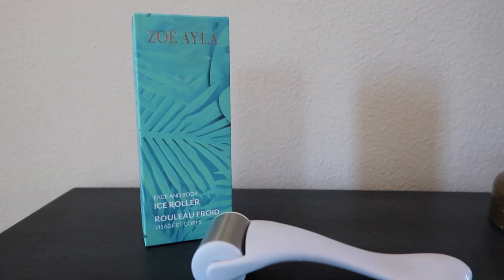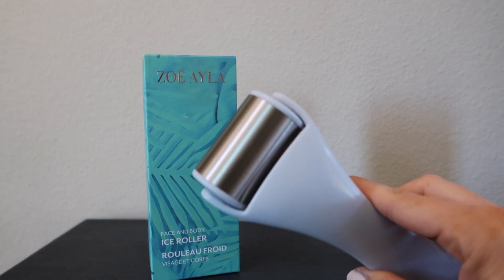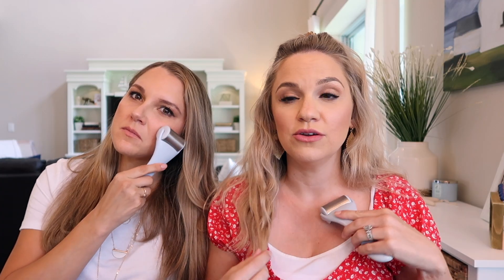Next up is the face and body roller. I actually just took it out of the freezer. It's an ice face and body roller — our grandmother used to use ice cubes on her face and I remember thinking, what is she doing? Well, it helps circulate your blood, de-puff you, and get the blood circulation going. I really like it. It's super smooth and stays cold for a while. I use this before I do my makeup in the morning.